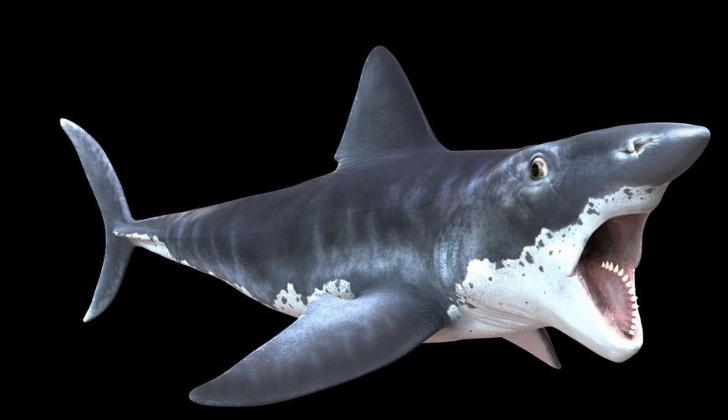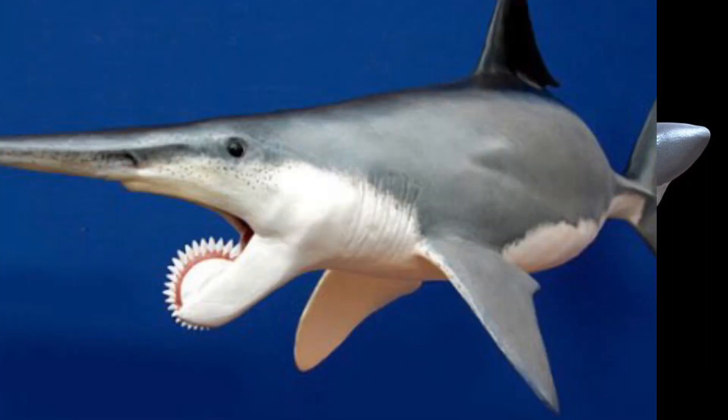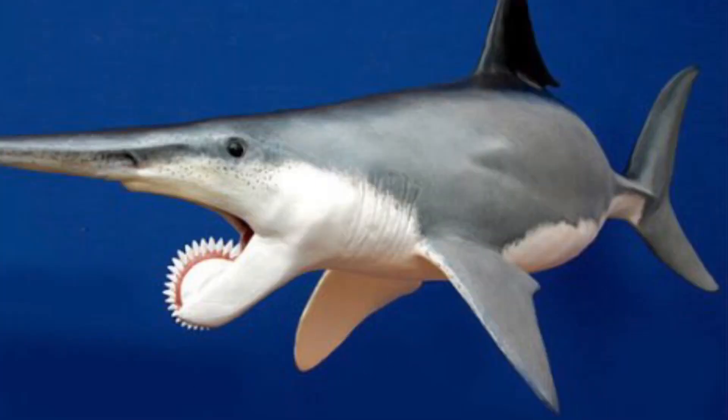Helicoprion is a shark straight out of a horror movie that you would have never been able to ever think of. These marine predators grew to the size of a great white shark. However, the similarities stopped there as far as these sharks go.